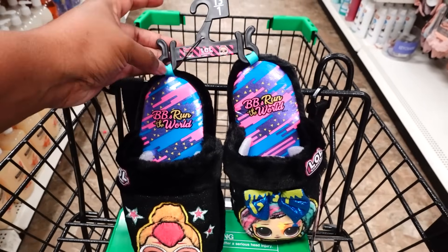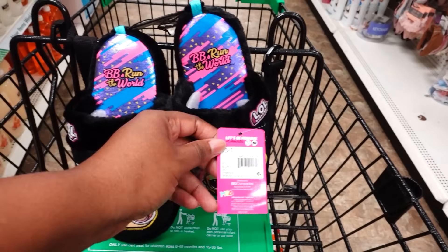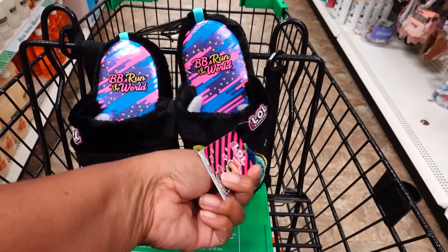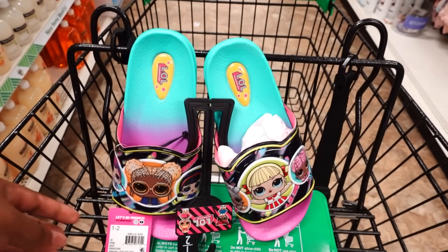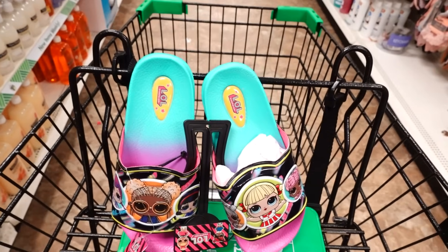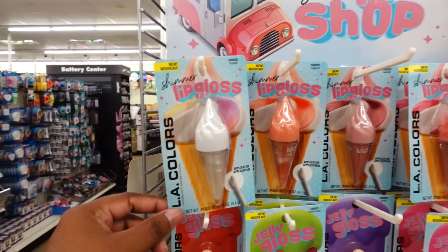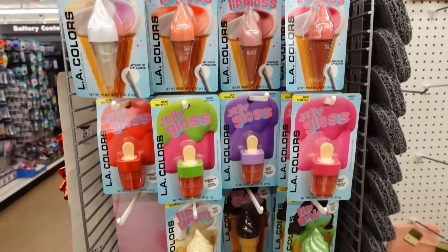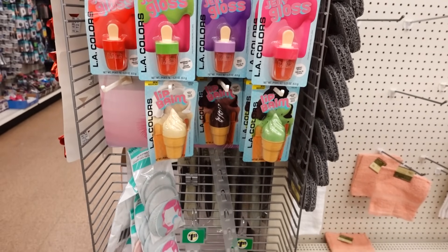I'm thinking about who I could give these to. I need to call and ask my niece how big her daughter's feet are because I think she could fit this — this is really cute. Here are the flip flops, and you can see they tore off the price, so this was from a store. LA Color Suite Lip Shop is new — they got new lip gloss, gel gloss, and lip balm.